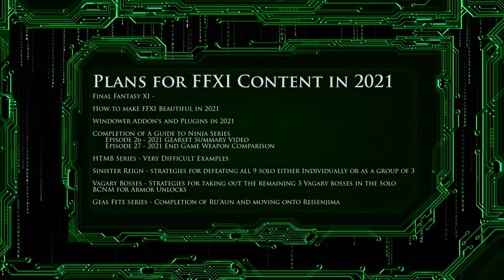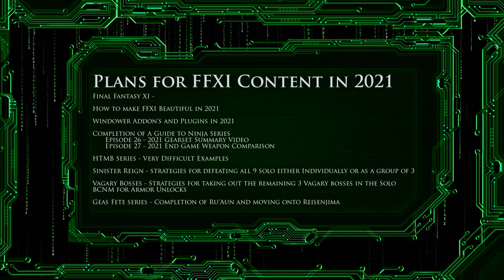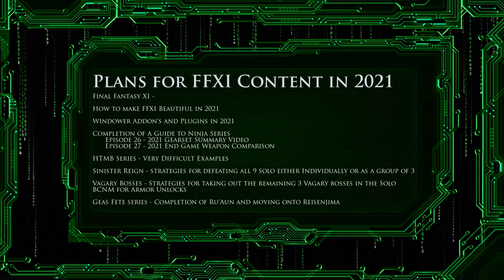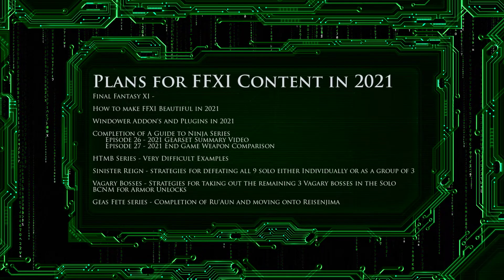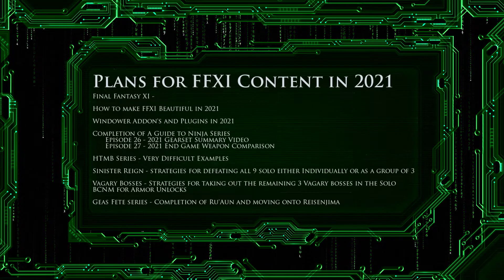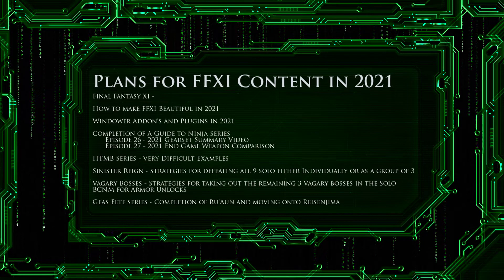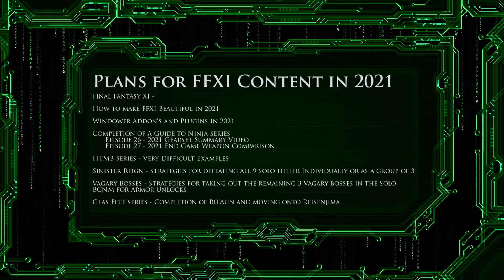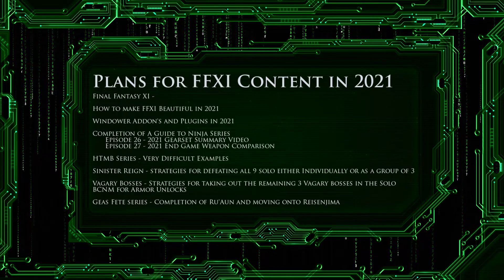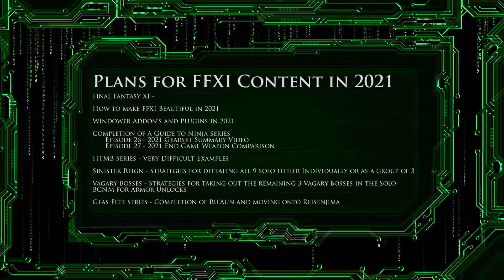Next, we will bring our 'A Guide to Ninja' series to completion. The series has seen 25 episodes in 2020 and I have finished covering all of the normal gear sets that I recommend. To complete this series, I will be doing a series of summary videos. Episode 26 will be a 2021 gear set summary video recap, going over every gear set from a trust and capped buff perspective, only covering gear so that the video will be relatively short.